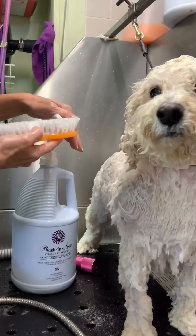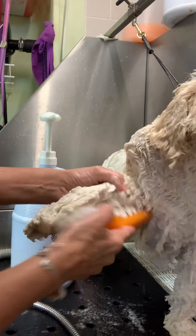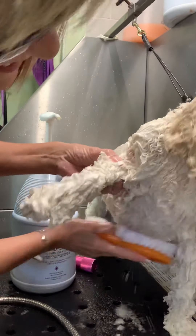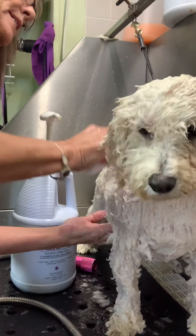They also have the Pooch de Noël colognes that go with it, and I absolutely love them — everybody loves it. You look like a little Christmas present and smell delicious.